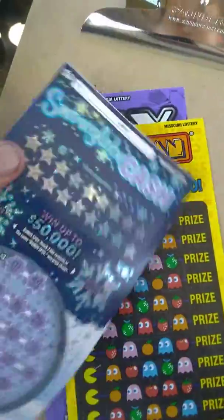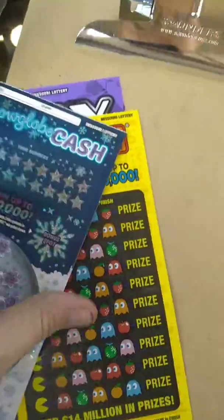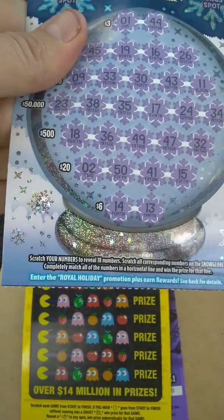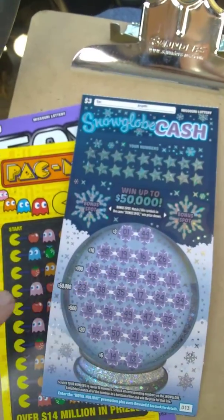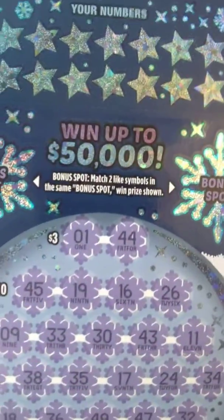On to the $3 ticket — Missouri $3 Christmas ticket, Snow Globe Cash, ticket number 13. Hopefully we ain't got to trace on this too many times. This is going to be the longest ticket to scratch. Odds are 1 in 3.82. The object of the game is to scratch all 18 numbers — get all of them in a row, you win the prize for that row. This ticket also has a bonus spot where you're looking to get two like symbols in the same bonus spot. We'll start in the prize zone.